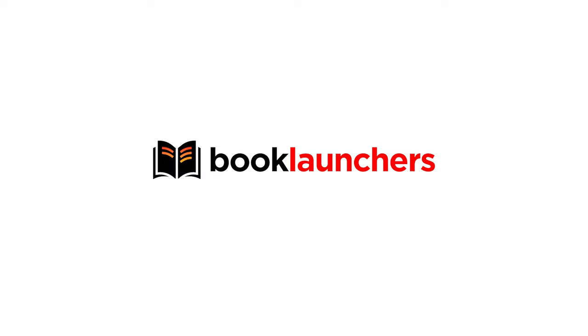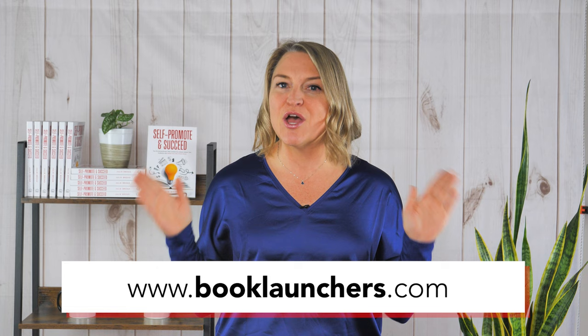If you're wondering how to collect feedback from your beta readers, then this video is for you! Hey there, I'm Julie the Book Broad. I'm founder of a fabulous self-publishing services company called Book Launchers.